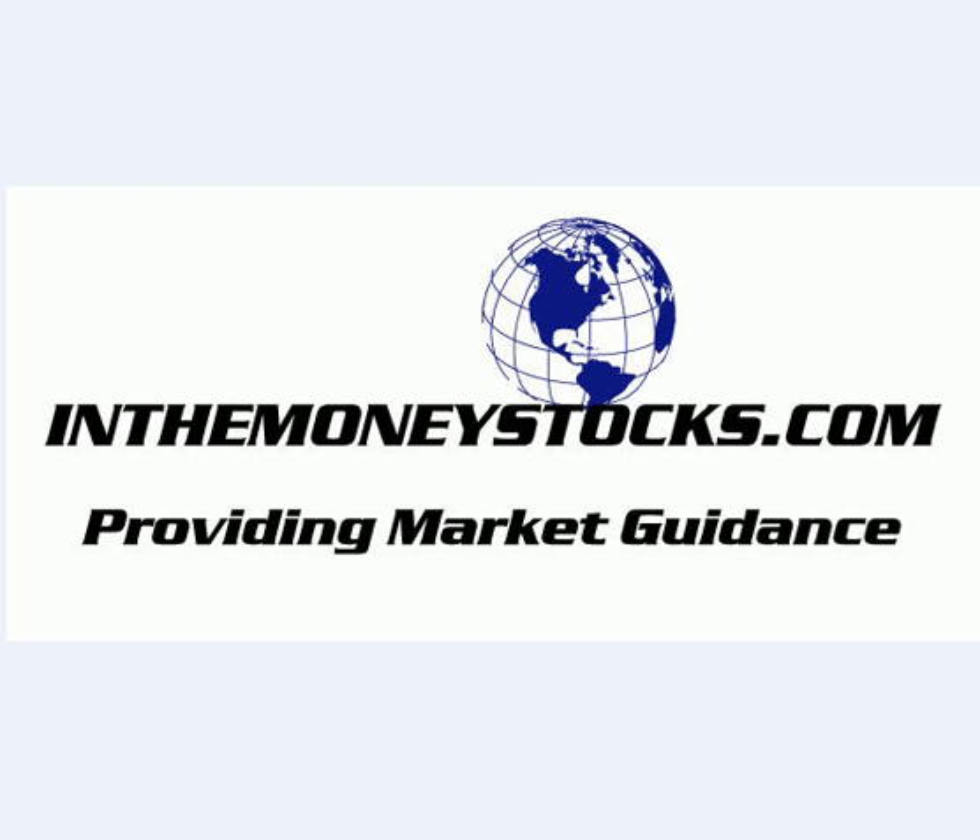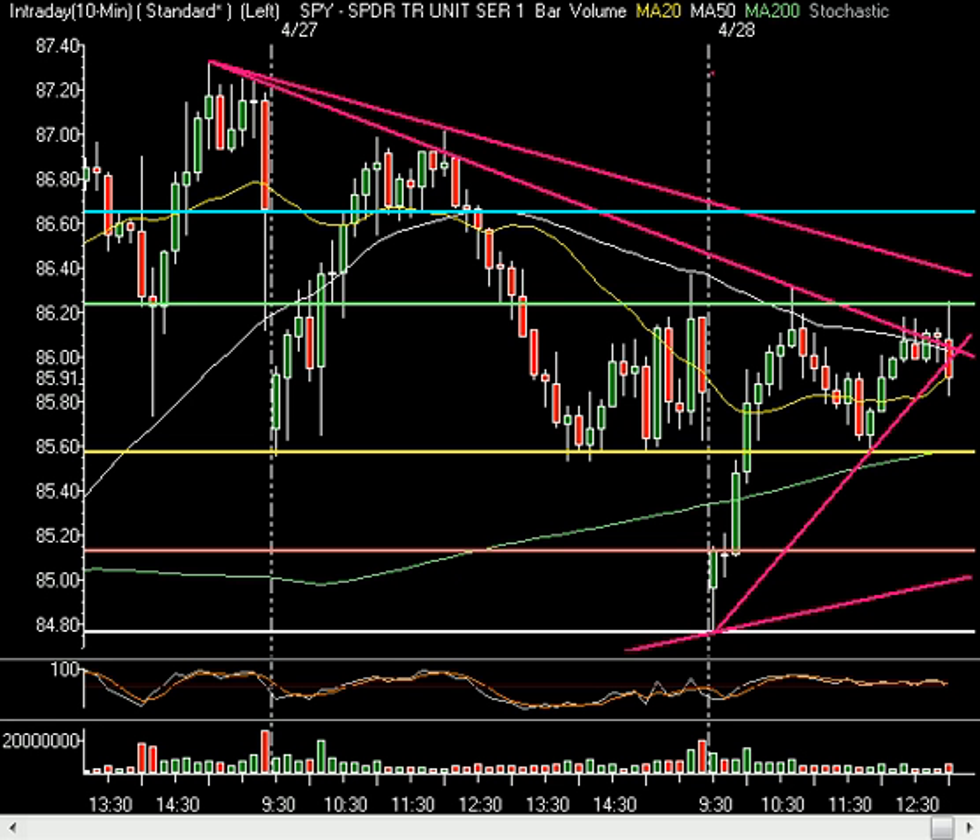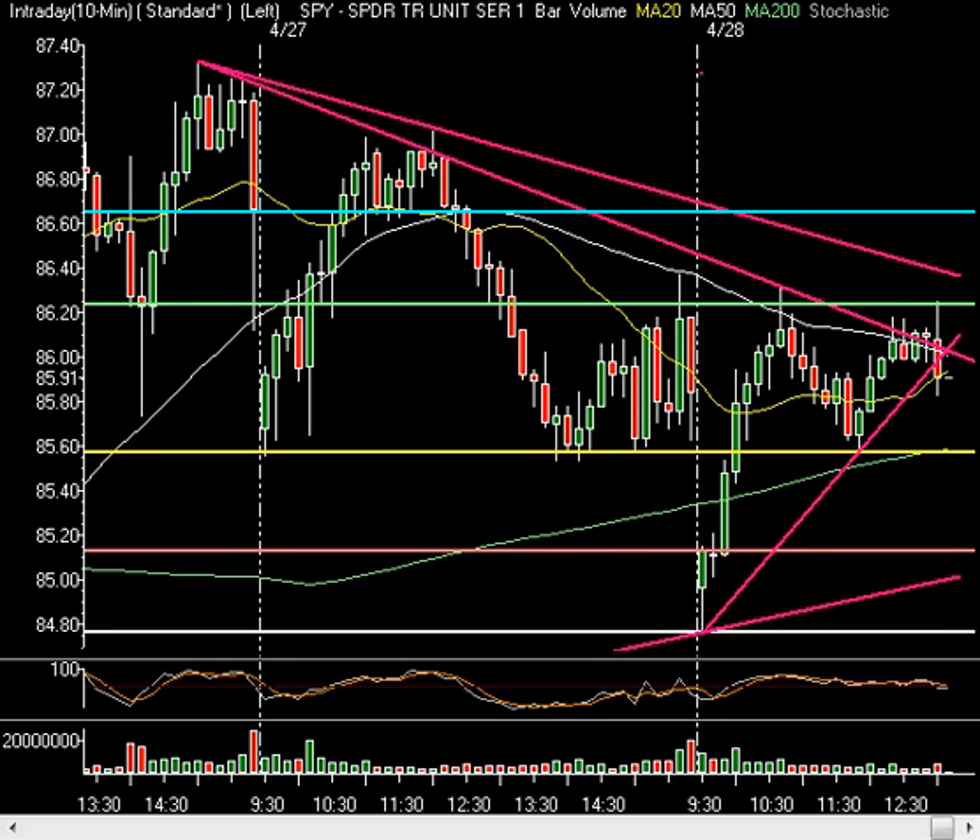We're seeing a little fluctuation in the markets currently. We were actually making our way to the highs of the day, and then we got a little bit of a sell-off as the Treasury auction just finished up. You can see we were actually trading up as high as my resistance line at about 86.25, and then in that one candle after we got word of this Treasury auction, we sold all the way back down. So you are a little weaker now.